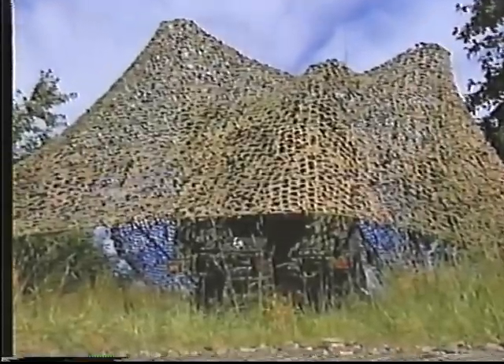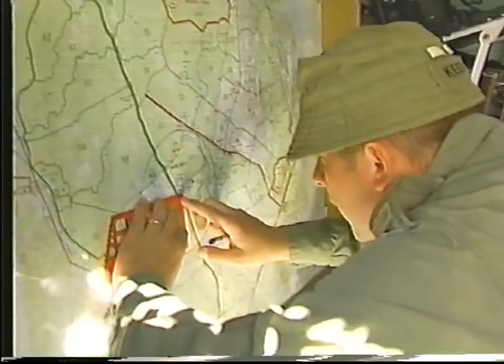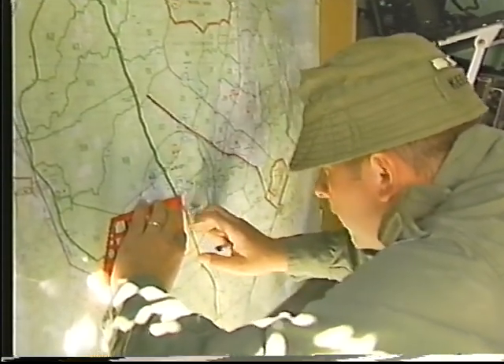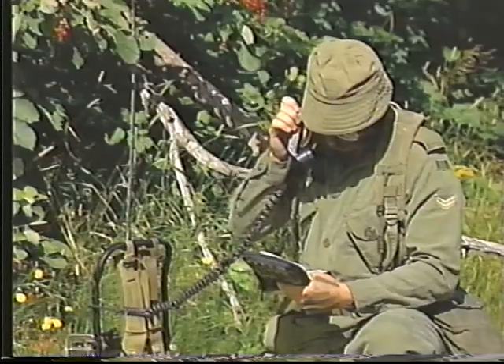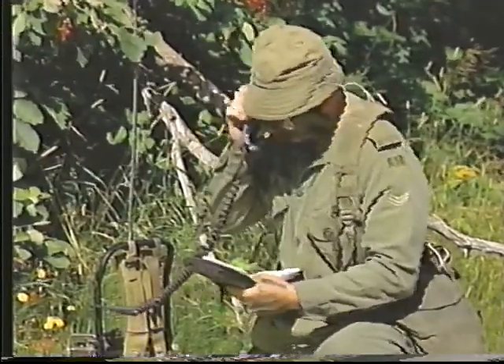Charlie, Charlie, 1-1, ici 1, hors d'avertissement. La séquence commence quand le QG transmet un ordre d'avertissement au commandant de troupe. Dès la réception de l'ordre d'avertissement, le commandant de troupe fait une première évaluation du temps.